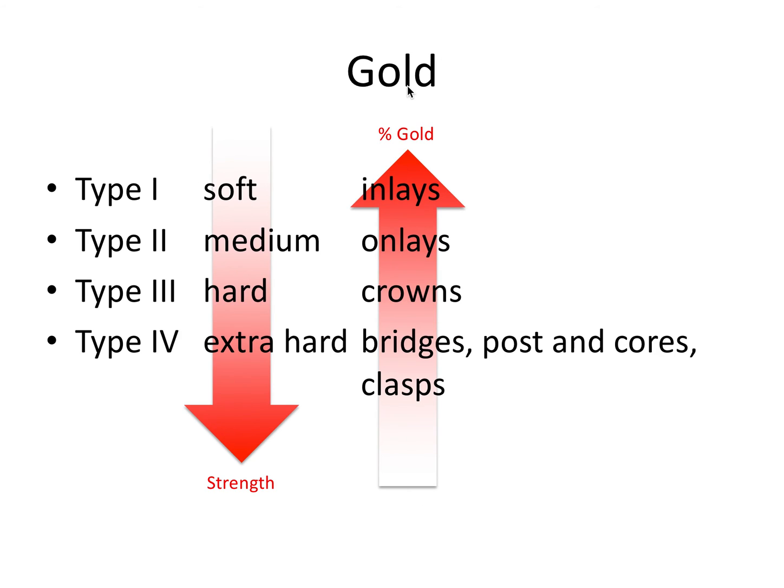To summarize, we have type 1 through type 4 gold alloys. In order, it goes from softest to hardest — increasing strength. It's actually the same trend as gypsum: as we move down in our types, the material gets stronger. And in the other direction, the more gold there is in the material, the softer it is. So the percentage of gold increases as we go from type 4 to type 1.